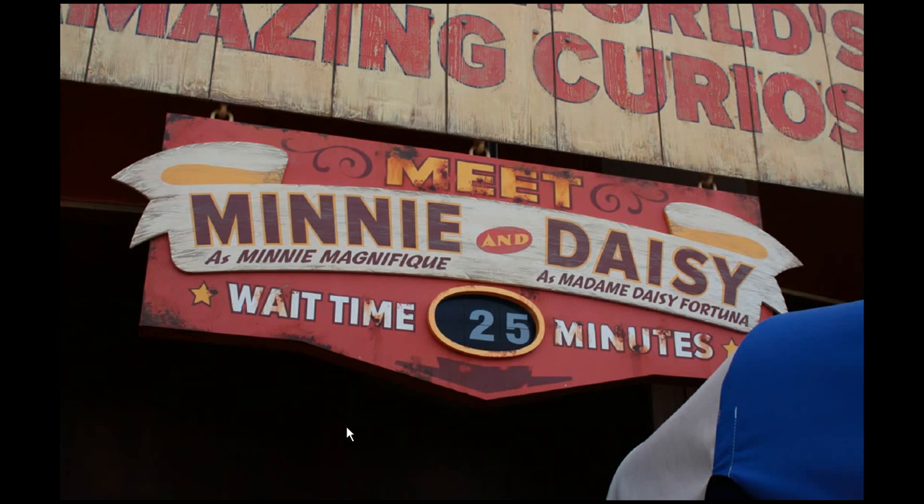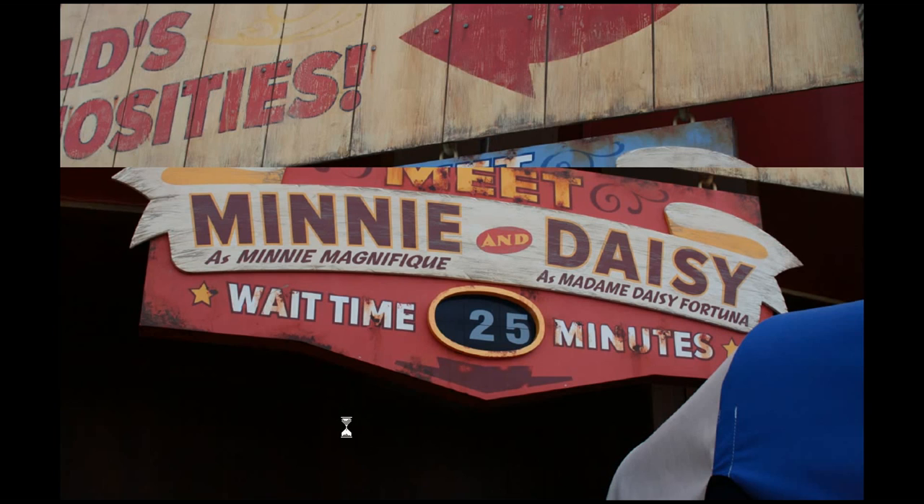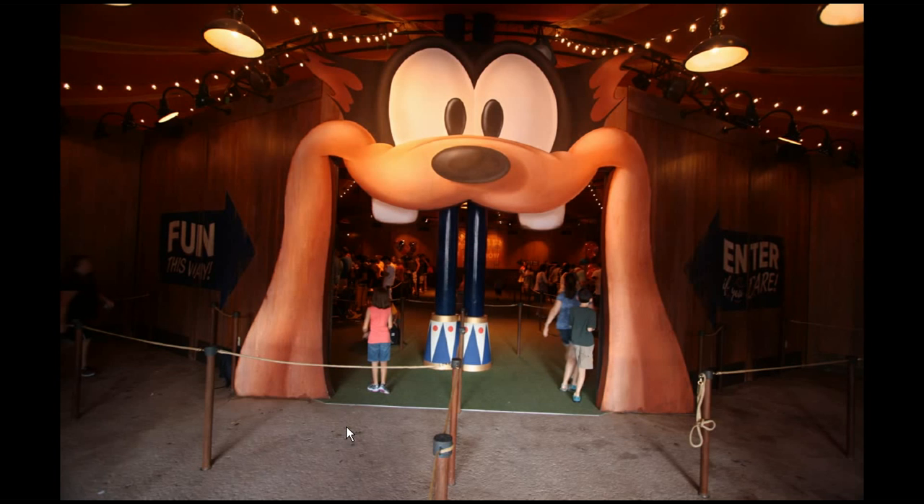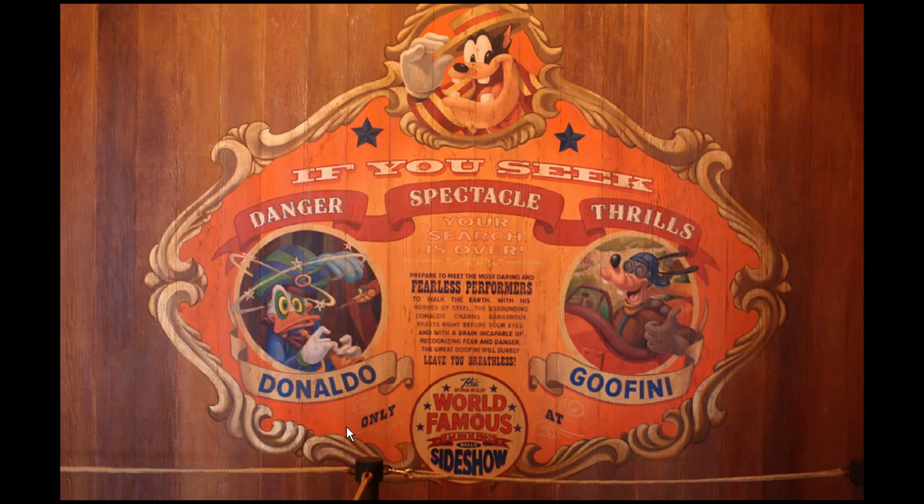Back outside, we're going to step into Pete's Silly Sideshow where you can meet Minnie and Daisy — again with an aged sign — or Goofy and Donald. That line looked to be a little bit shorter at least on our visit. When you first step inside the building you'll come across this vision here: the oversized mouth of Pete that you have to go through to get into one of your two lines.